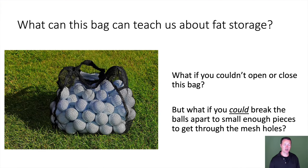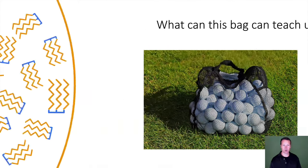I'm going to start with a pretty funny question: what can a mesh bag full of golf balls teach us about fat storage? What if you couldn't open or close this bag? But what if you could break the balls apart into small enough pieces to get through the mesh holes? If you could, then you'd have some idea of how fat-based storage works.